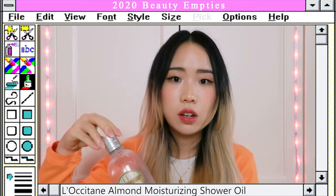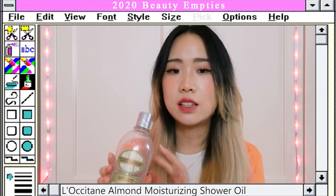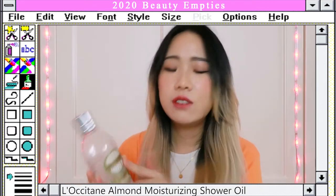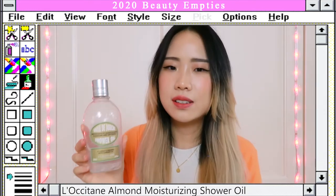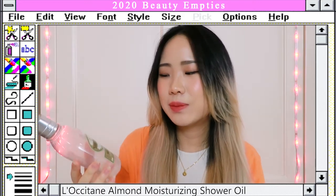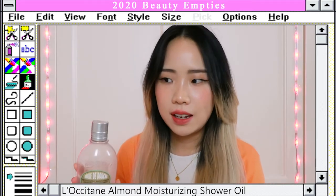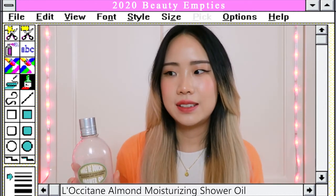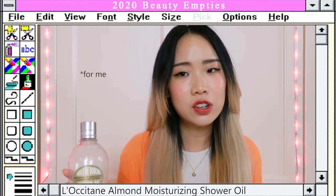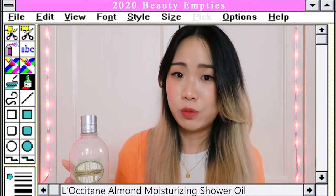The L'Occitane shower oil smells like almond oil and the scent lingers for quite some time. It gives a very luxurious experience in the shower, and even though it says oil it doesn't feel oily — it works like a cleansing oil in a sense. I bought it initially because I heard it's good for dry skin, but other than the luxurious experience it doesn't really do much. I probably wouldn't repurchase it, but it makes a really good gift for someone.